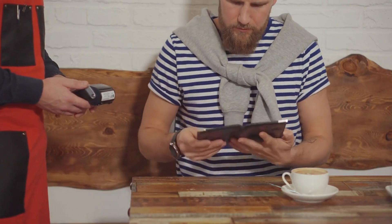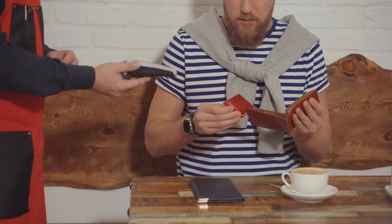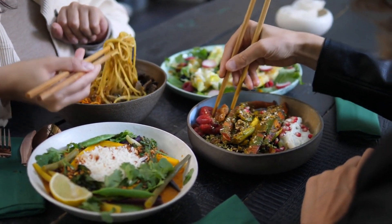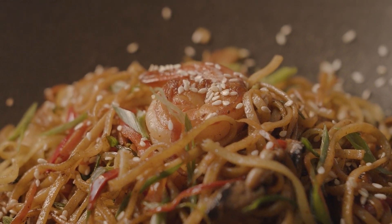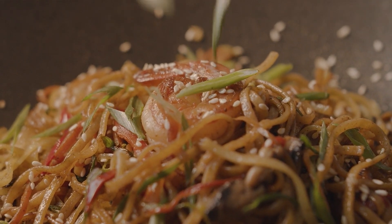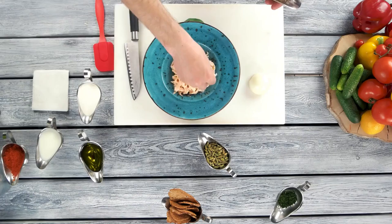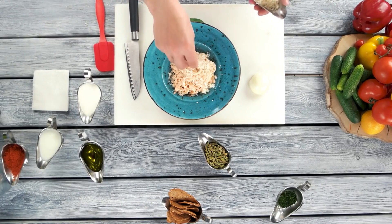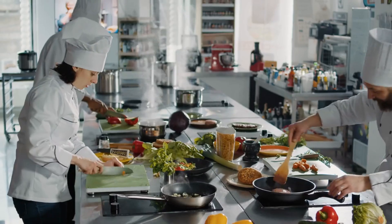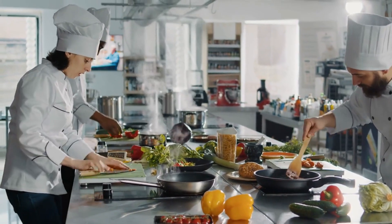Number 4. Dining out can quickly drain your budget, but there's a creative and delicious alternative — embrace knock-off restaurant recipes. Instead of splurging on expensive meals, replicate your favorite restaurant dishes at home. An excellent example is crafting your version of a beloved dish, like the famous chicken pasta carbonara from Olive Garden. Not only does this save you money, but it also allows you to tailor the recipe to your taste preferences. Thanks to the plethora of online recipes, you can easily find step-by-step instructions for replicating restaurant favorites. You control the ingredients, ensuring a healthier and more budget-friendly alternative to dining out.